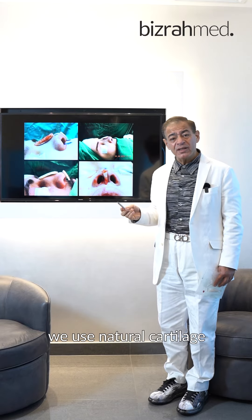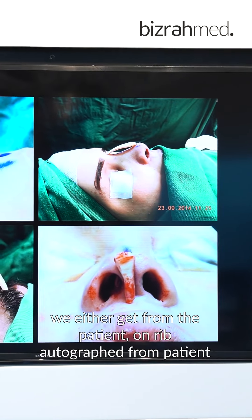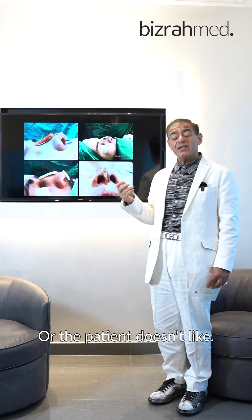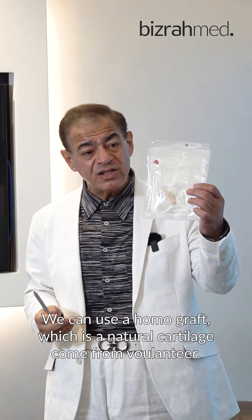We use natural cartilage. We either get it from the patient's own rib — autograft from the patient's rib. Or if the patient doesn't like that, we can use a homograft, which is natural cartilage that comes from a volunteer donor.